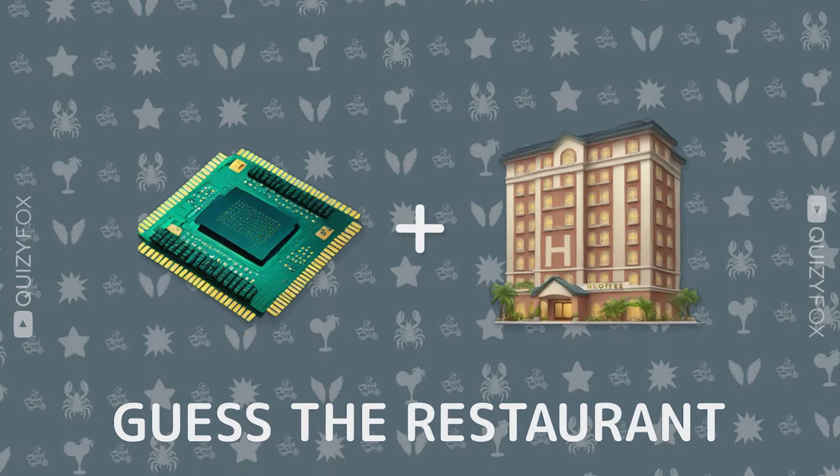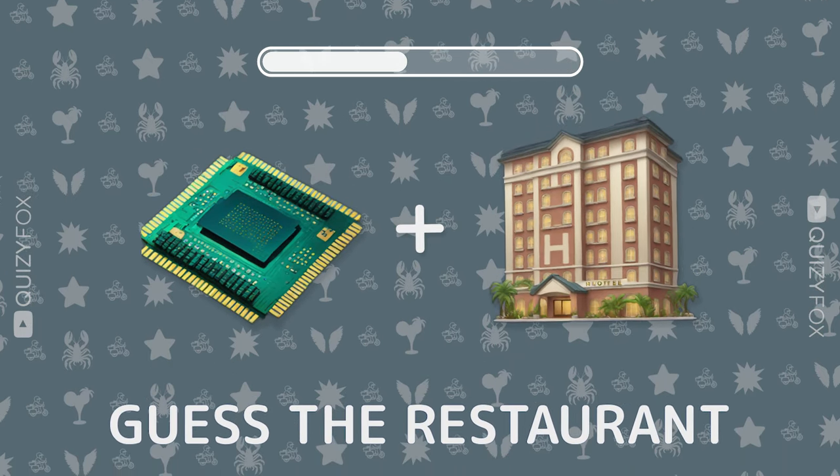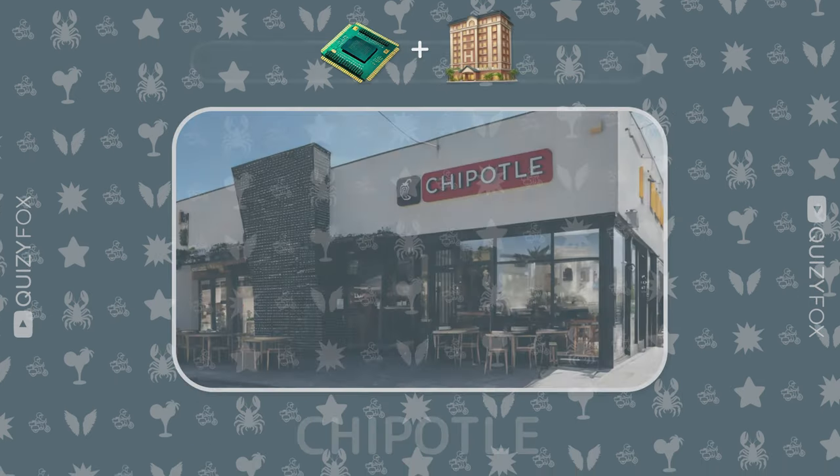How about this one? Guess the restaurant from two emojis. Chipotle.